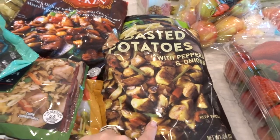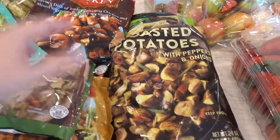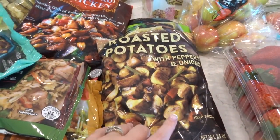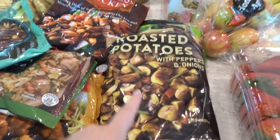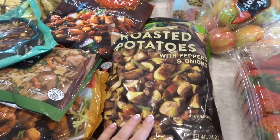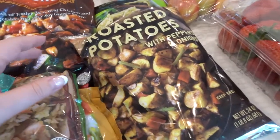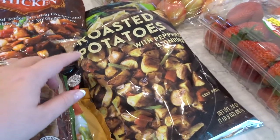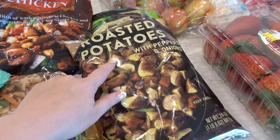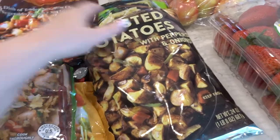I saw these the other day and thought they would be really good and convenient for lunches. I saw this on Lemonade Mom — she was doing a meal prep with it. I thought this would be good to have on hand for lunches with salad. A lot of times I'll make potatoes like this and just put them with salad or romaine boats, stuff like that.